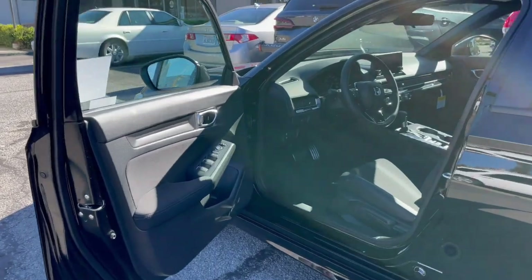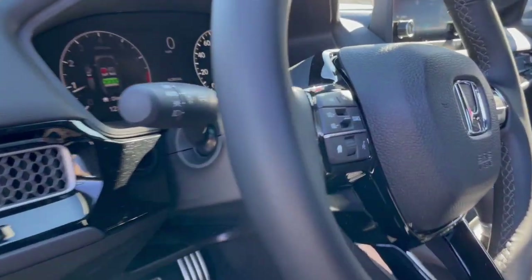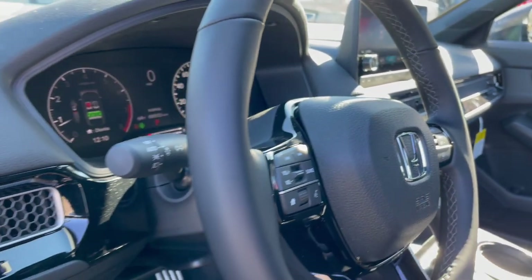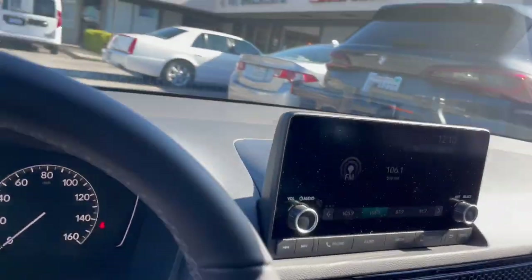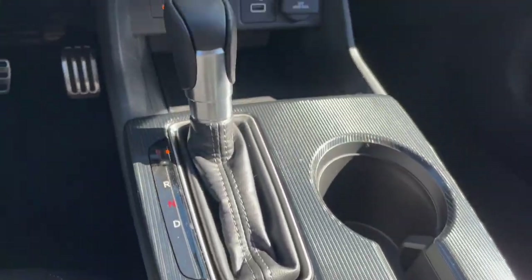The Honda Civic Sport has keyless entry, steering wheel audio controls, adaptive cruise control, automatic lighting, and up to 37 miles to the gallon highway. It's also got an electronic parking brake with automatic start-stop on and off.